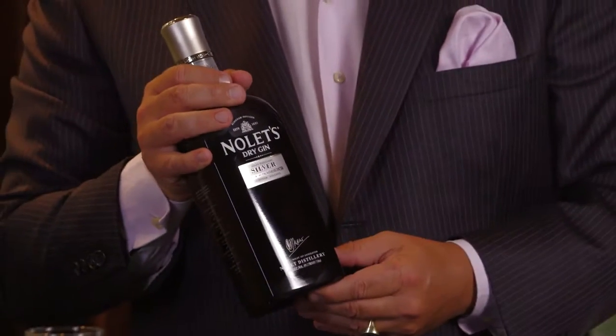With Nolet Silver, my brother and I aimed to craft something very special with our father. The inspiration for Nolet Silver is deeply rooted in our family's distilling history, but it also represents the modern styles in which gin is appreciated and enjoyed today.